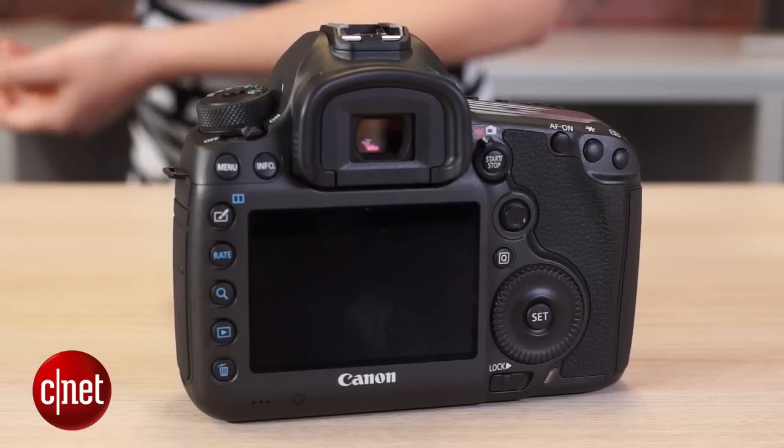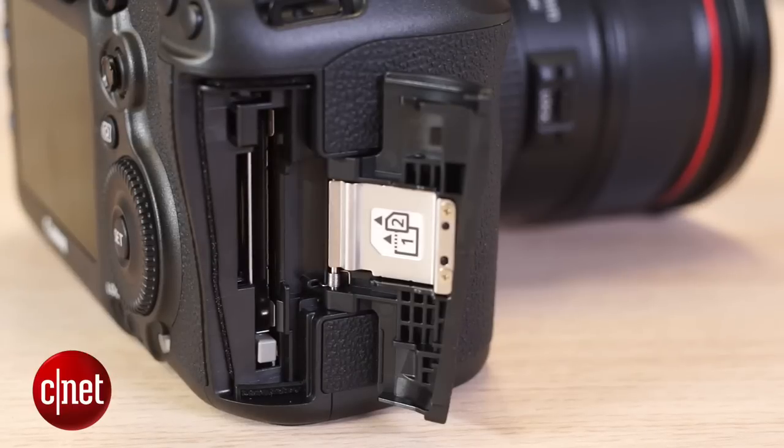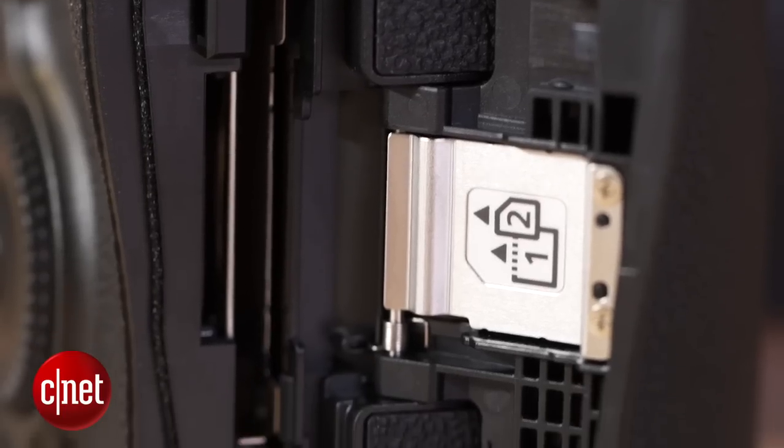There is a 3.2 inch LCD screen at the back and the cameras also come with dual card slots, both CF and SD.